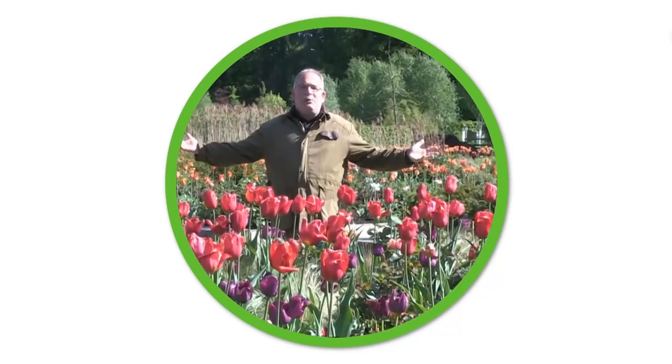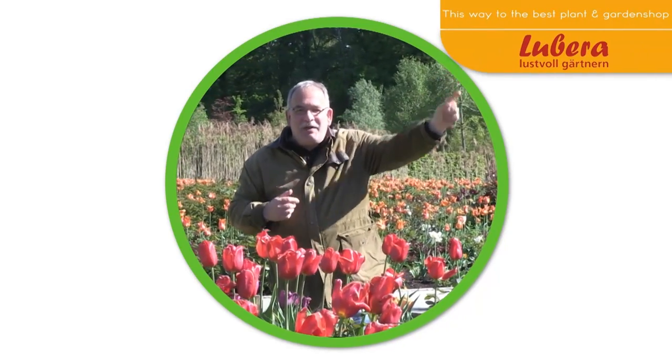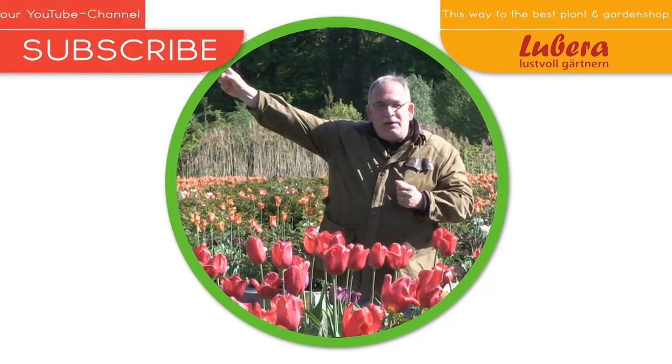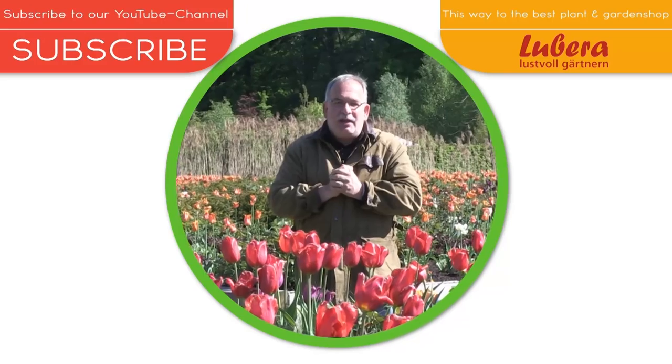Where have all the flowers gone? I know where. Here you go to Lubera.co.uk with all our breedings and thousands more plants. Here you can subscribe to our YouTube channel.